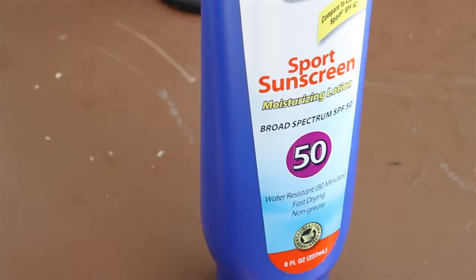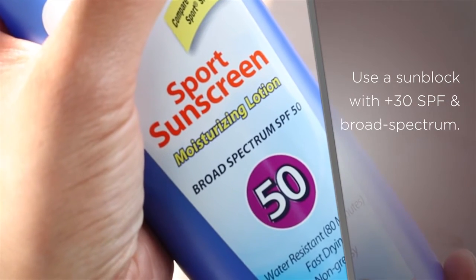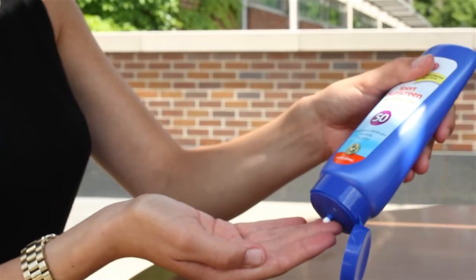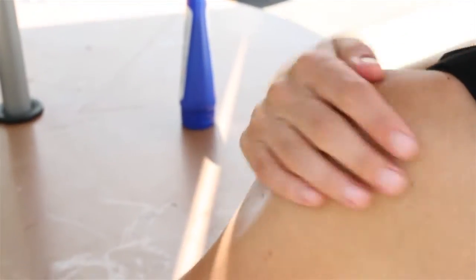Most people do not use enough sunscreen. Reach for one with an SPF of 30 or greater and choose one that says broad spectrum on the label. Adults should use about two tablespoons of sunscreen, which is enough to fill a shot glass. Drinking alcohol puts you at higher risk for sunburn, as do certain prescription medications. Read medication labels carefully and stay hydrated.